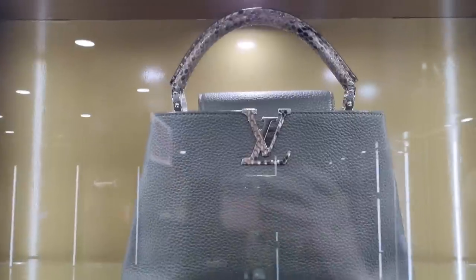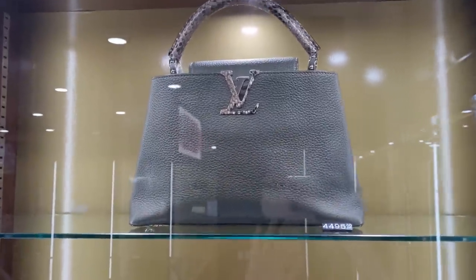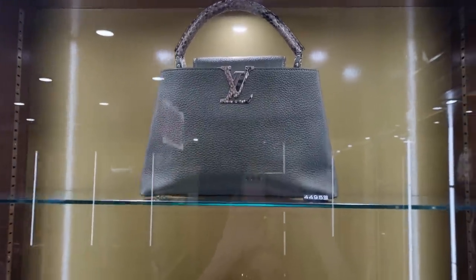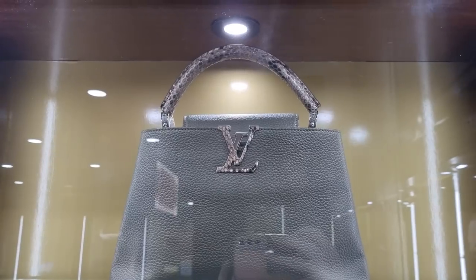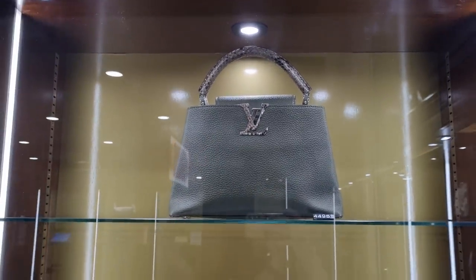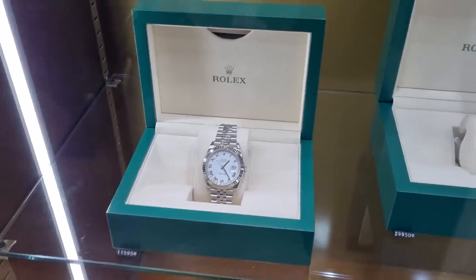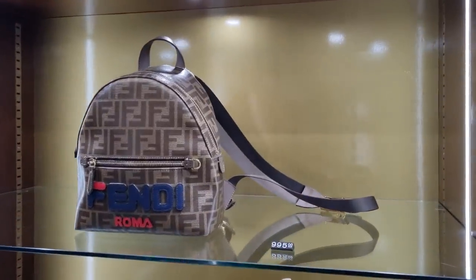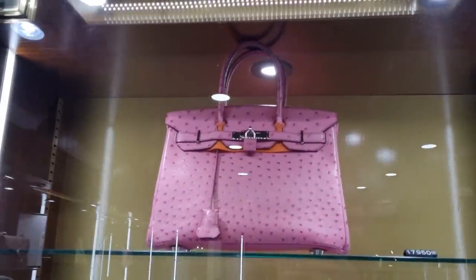You guys know I love my Capucines. This is an MM as well with a python handle. And an LV - I like it when it's a little more understated with only leather covering the monogram. But if you want people to see it's an LV bag, go for the logo version. Also Rolex, and a little Fendi backpack for a thousand pounds.